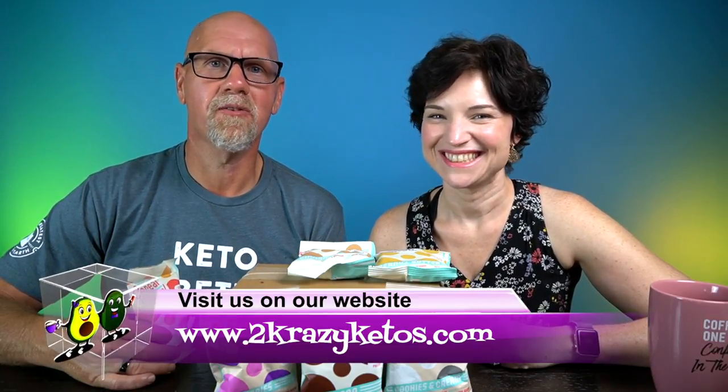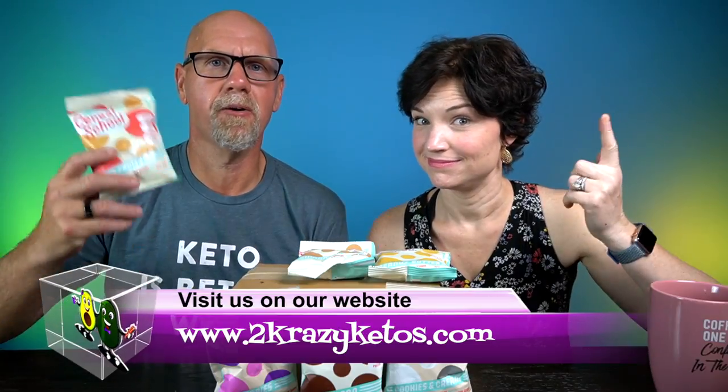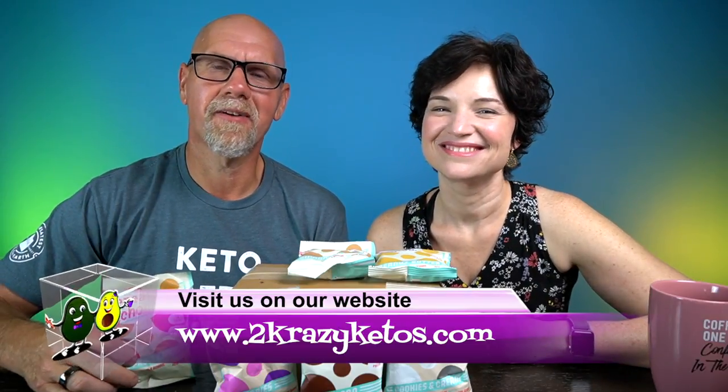Hey, what's up family? I'm Rachel. And I'm Joe. And we are 2 Crazy Ketos. If you're new to our channel, welcome. Here on 2 Crazy Ketos, we do different things like recipe videos, product reviews, we talk about various keto topics. And then every Monday, we sit down on the couch for Keto on the Couch.